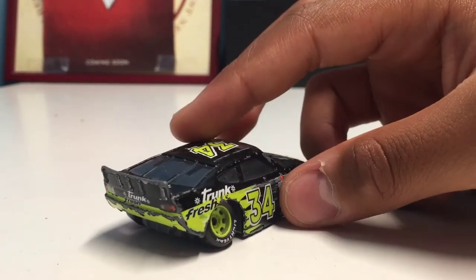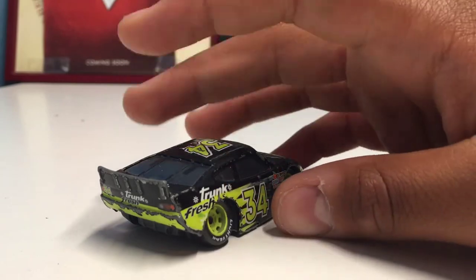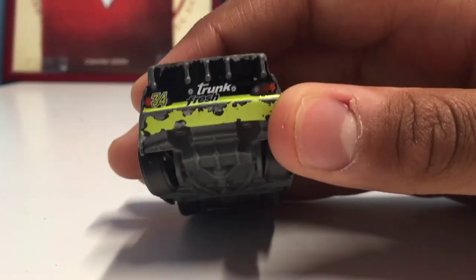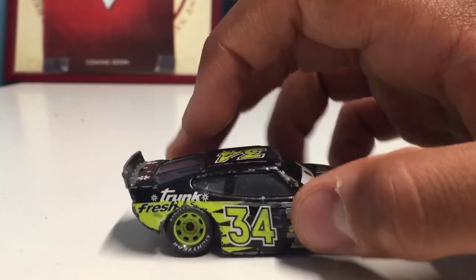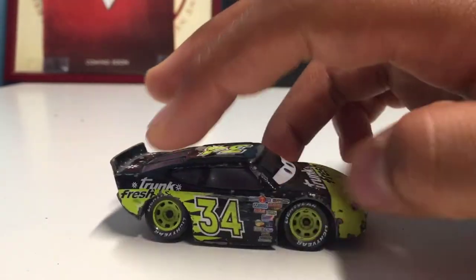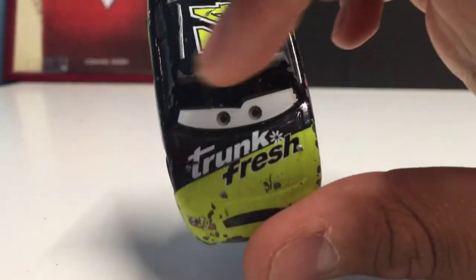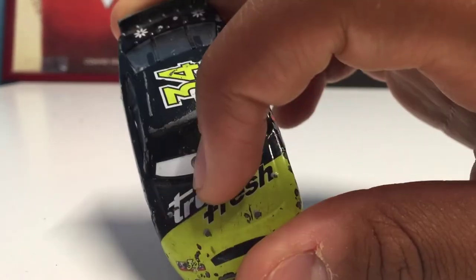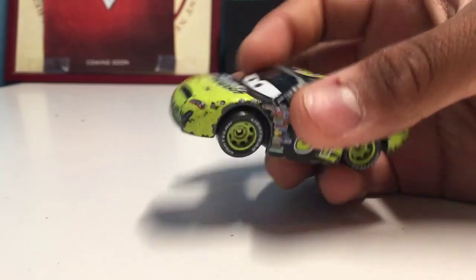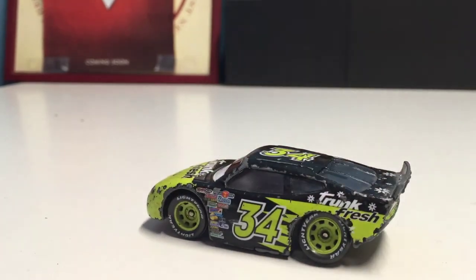Let's go ahead and get into the review. He's really cool — he reminds me of an energy drink with the black and green, which is really cool. On the back it says Trunk Fresh. He's got the number 34, and there are little neon green spikes going right under the three, which look really awesome. The first part of his hood is a neon green color, then 'Trunk' is in white letters on the black, and 'Fresh' is in the neon green part. He has a pretty surprised expression, which is kind of odd but nonetheless really cool.